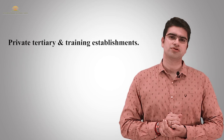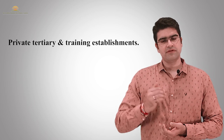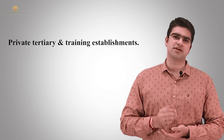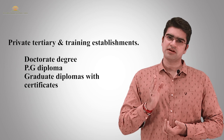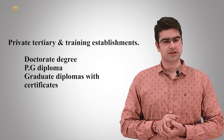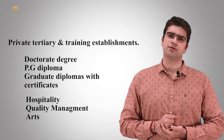Private tertiary and training establishments are small private institutions. They provide different qualifications like graduate certificates, diplomas, and degrees. Generally they focus on vocational programs like hospitality management, quality management, and arts.